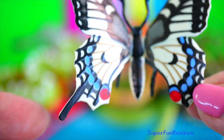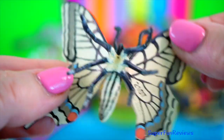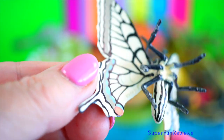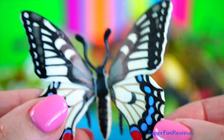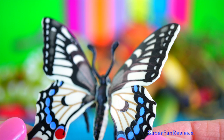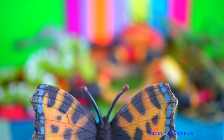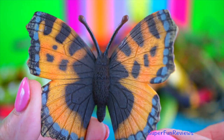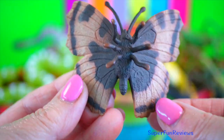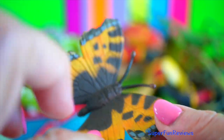The swallowtail butterfly family includes the largest butterflies in the world, including the birdwing butterflies. They are mainly found in tropical areas. Tortoise shell butterfly — they are found in Eurasia. Adults feed on nectar and may hibernate over winter.